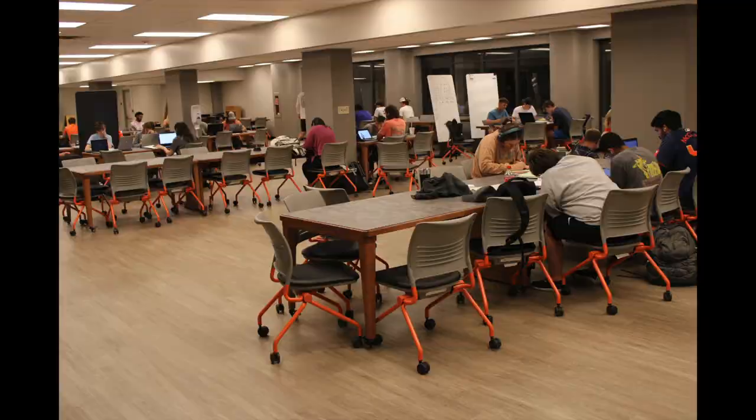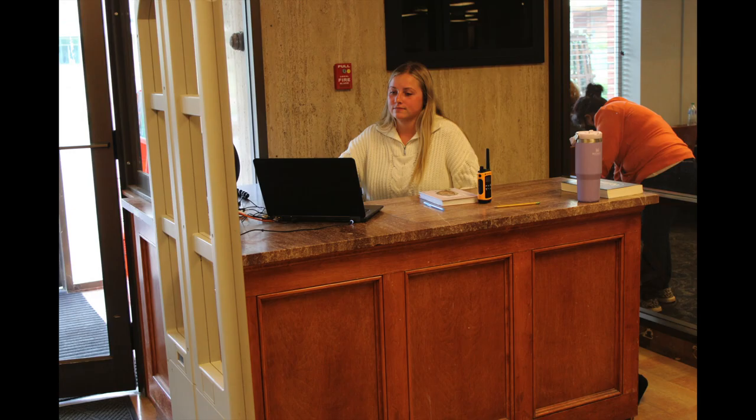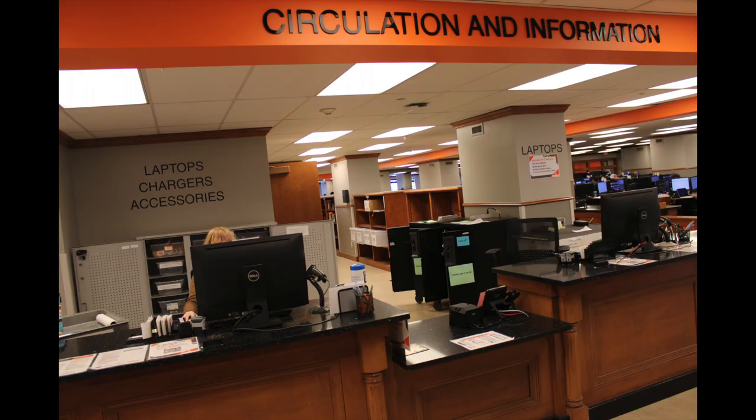Moving on to the first floor, which is also a group study floor, here you'll find the north security desk, the circulation desk where you'll be able to check out books, laptops, and study rooms, and the south security desk.